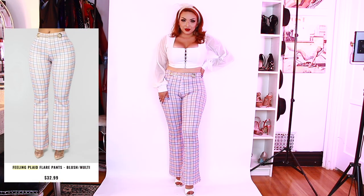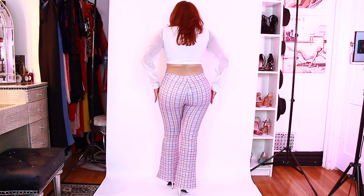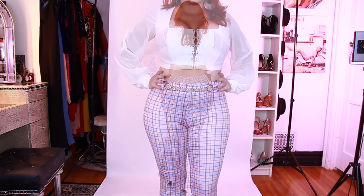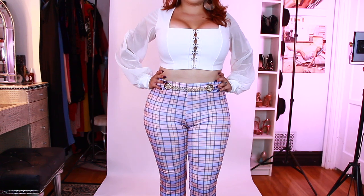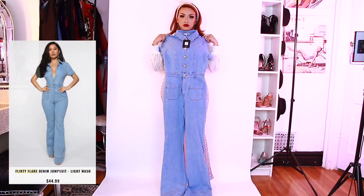Next, we have the Filling Plaid Flare Pants. These actually didn't fit me — I was already sweating, so they were kind of hard to get on and they don't really go around my butt. I'm just going to show you a little bit, but they're barely covering my crack, so I definitely need to size up because they are really, really tight. But I wanted to pair it with this white top — just very late 60s, early 70s vibe.